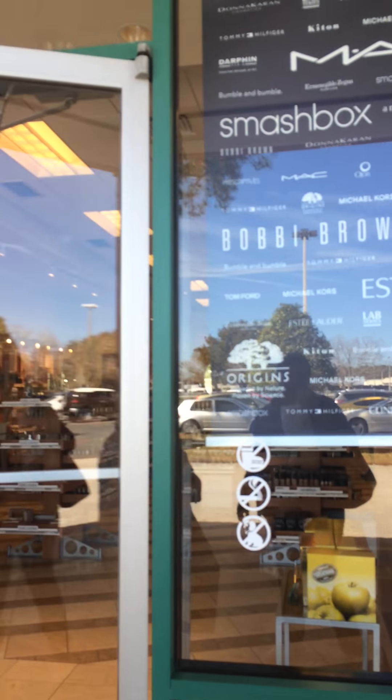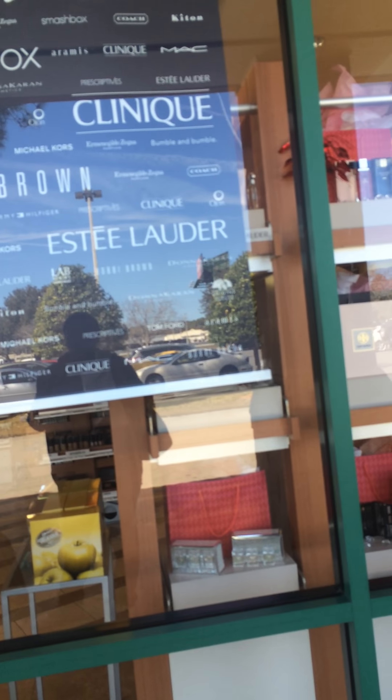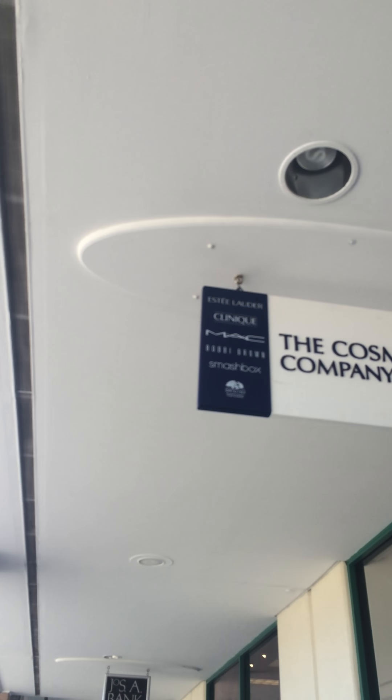So this is it — my little stop. This is the store, and this is all the different types of makeup they have in this store. The Cosmetics Company Store.